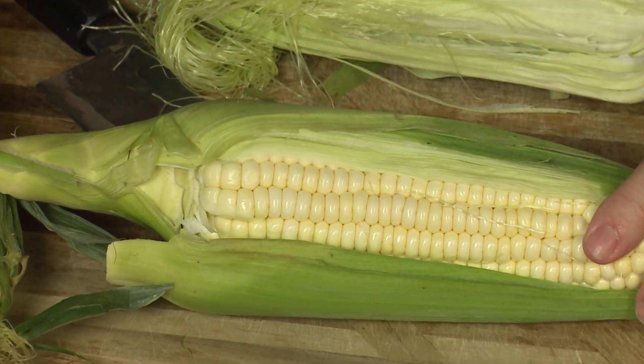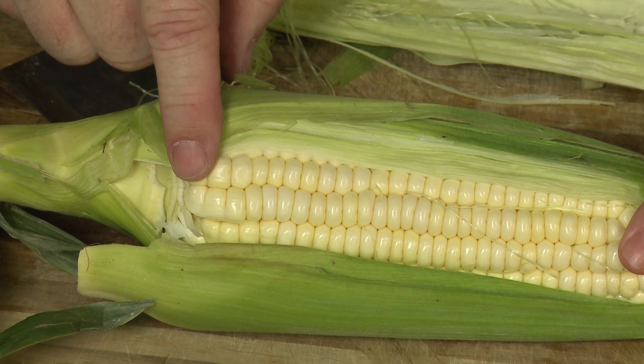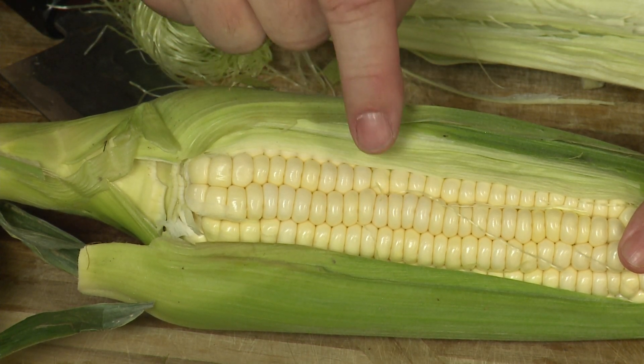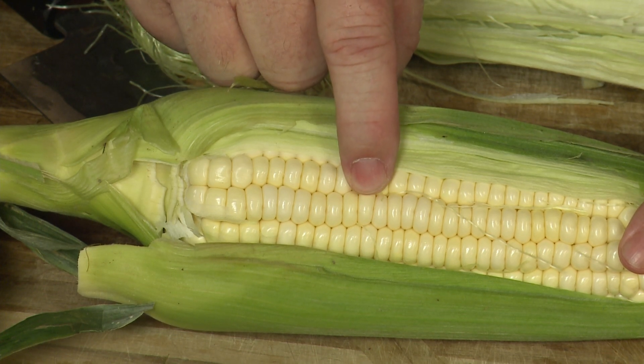That's the one thing I want you to look for when you're picking out your corn. Pull it and make a little window and look at those kernels of corn. If you see any dimples, put that corn back and find something else.